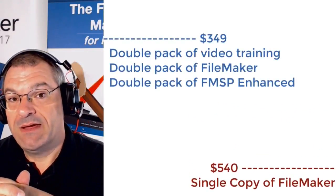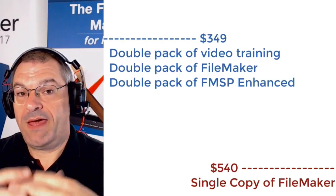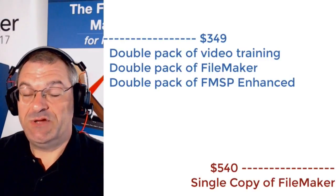So if you want to get a double pack of training, double pack of FileMaker, double pack of Starting Point Enhanced — $249. Click the link.